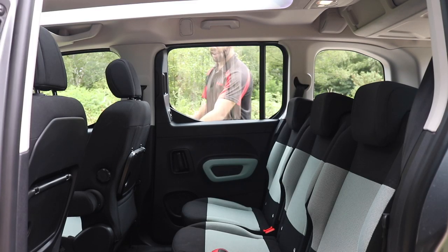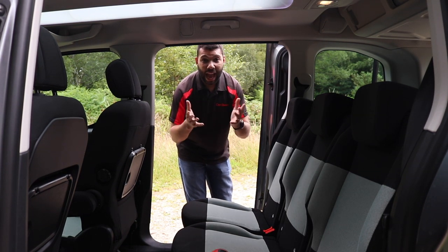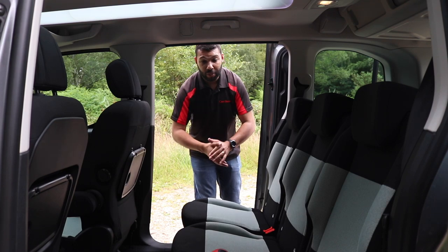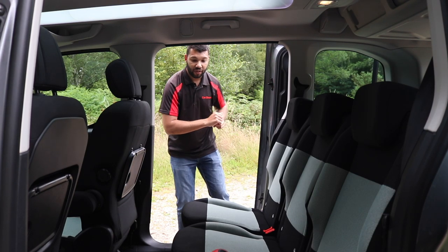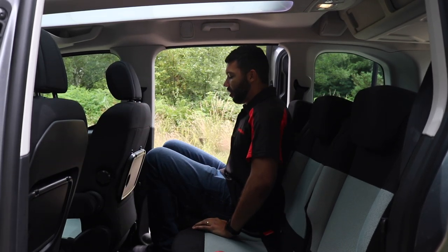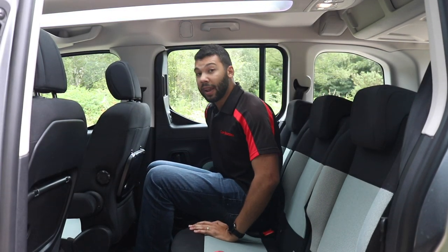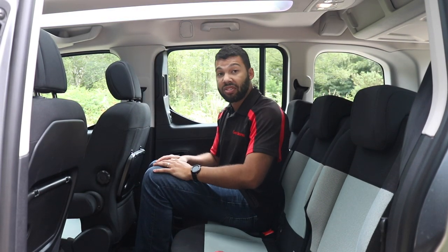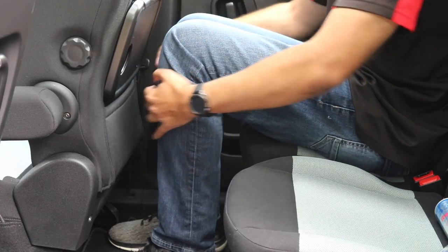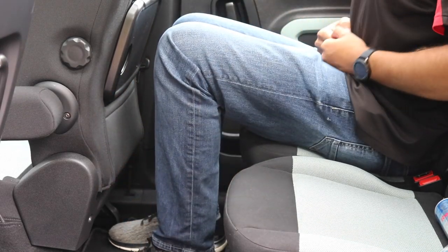Let's move on to the rear. As always, the driver's seat has been set for me — I'm six foot two, so I'm a taller chap. Stepping in is very easy because of the sliding rear door. The space left over is pretty decent. I haven't got loads of knee room but I've got enough for my height, and leg room is also pretty agreeable. But what about head room?